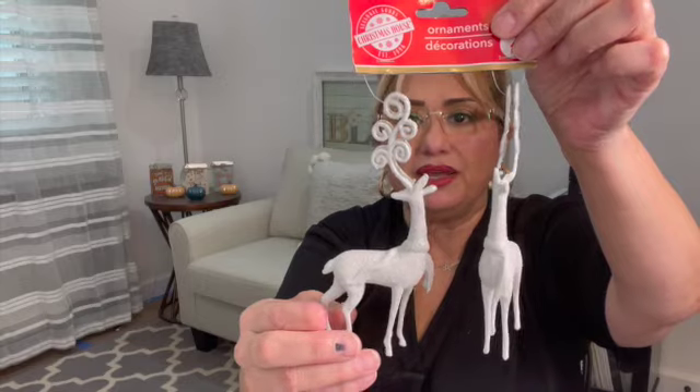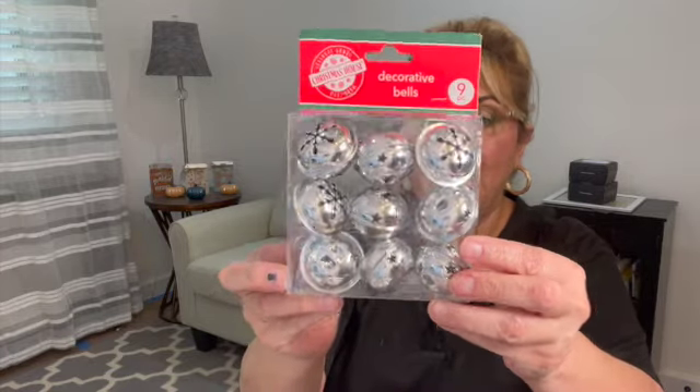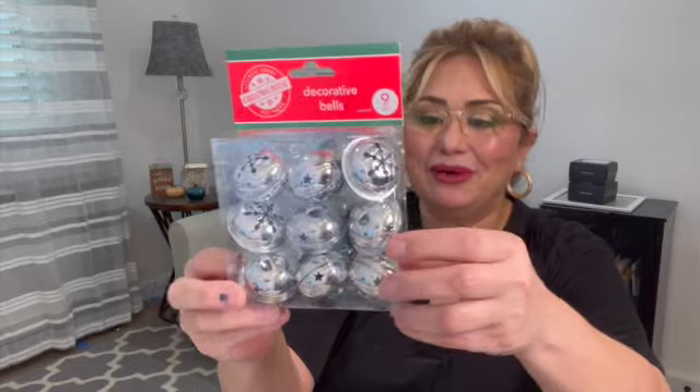When I went to the Christmas decoration wall it was empty, but I went back around when they were stocking and the wall was full. I picked up these little reindeer — look at those antlers, so pretty. I'm going to use these to decorate my mantle this year in a white motif. I'm hoping to share that on the channel. I also found some decorative jingle bells by the Christmas House — nine pieces in silver, and it comes with its little string.